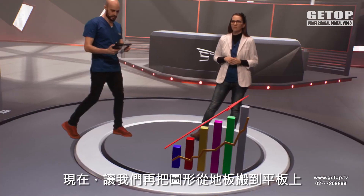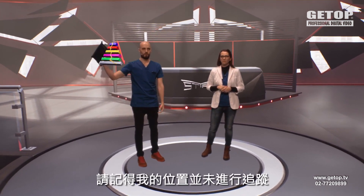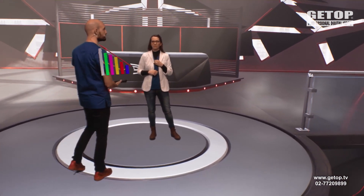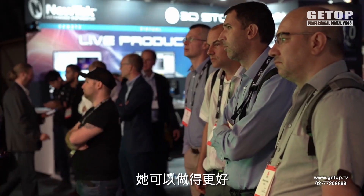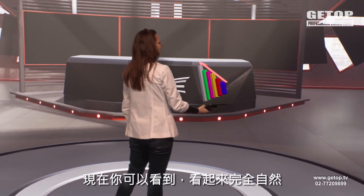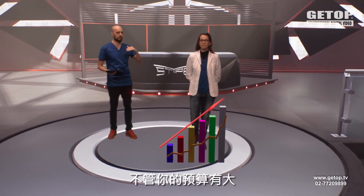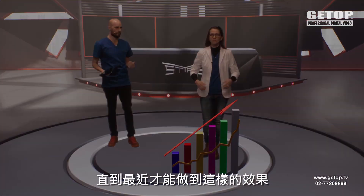Let's pick the graphic up from the floor. My position is not tracked, so if I try to turn around it doesn't look so cool. Let's give it to Monica — she can do better. As you can see, it looks completely natural and effortless for her. She doesn't have to worry. Regardless of how big your budget was, until recently this was impossible to accomplish.